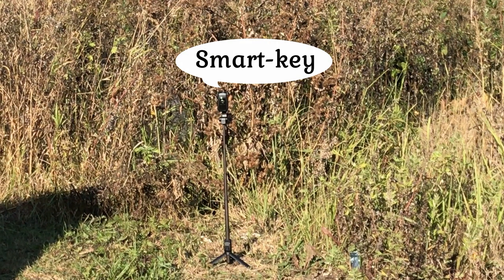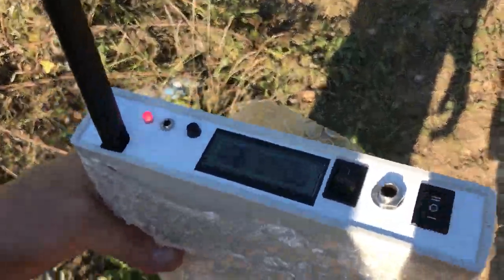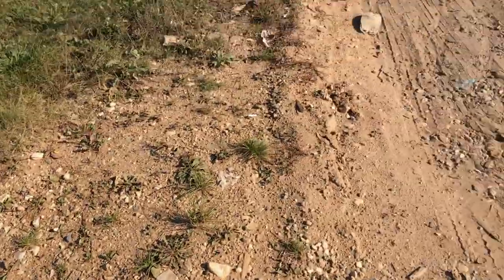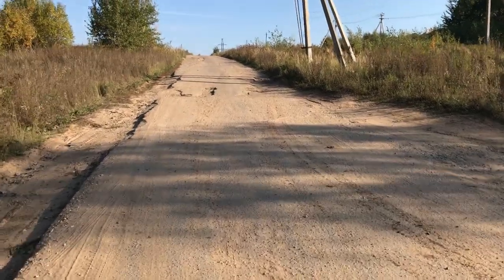This is the car's Smart Key. Let's go to the car.